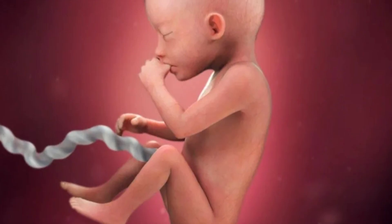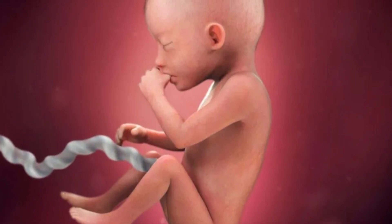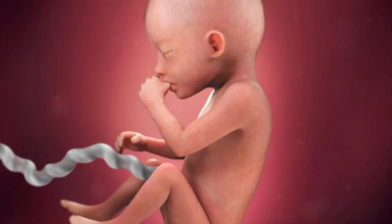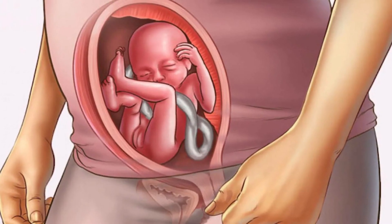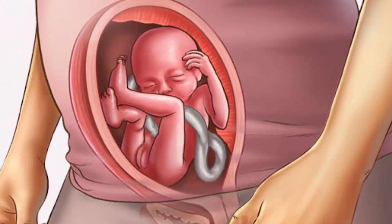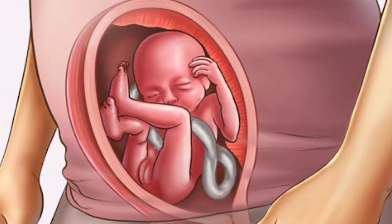The fetus is now able to suck and gasp and may have bouts of hiccups. The baby ingests a bit of amniotic fluid in which it is swimming. The baby's taste buds are so developed at this point that it can actually taste some of the food that you are eating that makes it into the fluid.